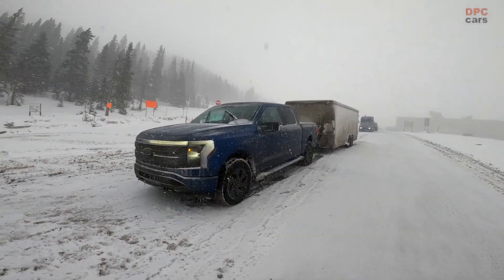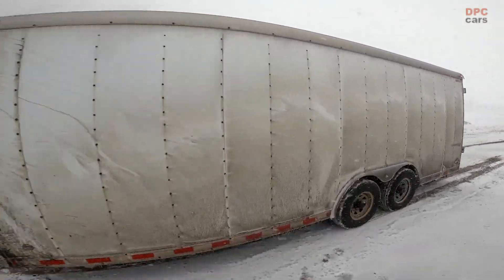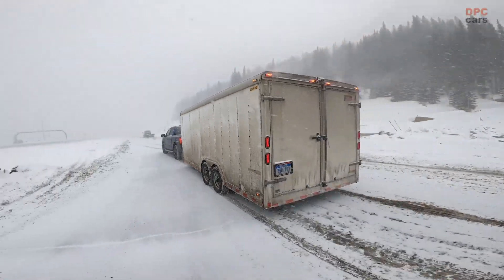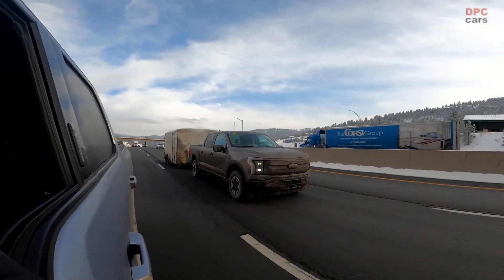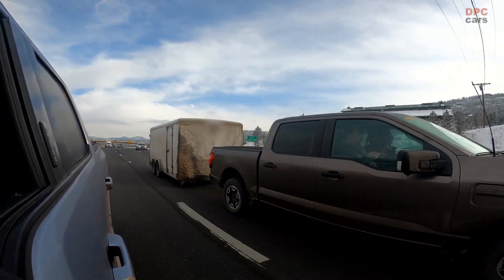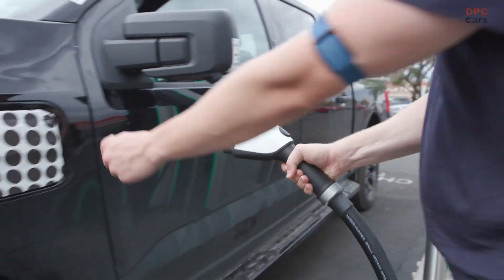Whether hauling snowmobiles to the cabin in the dead of winter or the pontoon to the lake in the dog days of summer, the 2022 F-150 Lightning is tested to have customers covered. To help prove it, Ford engineers took the first all-electric F-Series to two of America's toughest real-world towing routes during development.